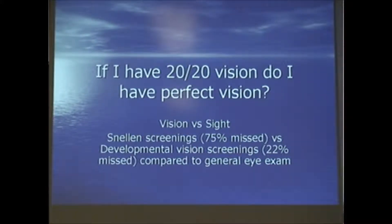In schools they do Snellen screenings where they check with the chart — 75% miss visual problems. Even a developmental screening, which is very in-depth — we did one last year at a school that was a good 15 to 20 minutes per kid — and that's not even as in-depth as an exam. That's just a screening, and even those miss 22% compared to a general developmental eye exam that's looking for specific things.